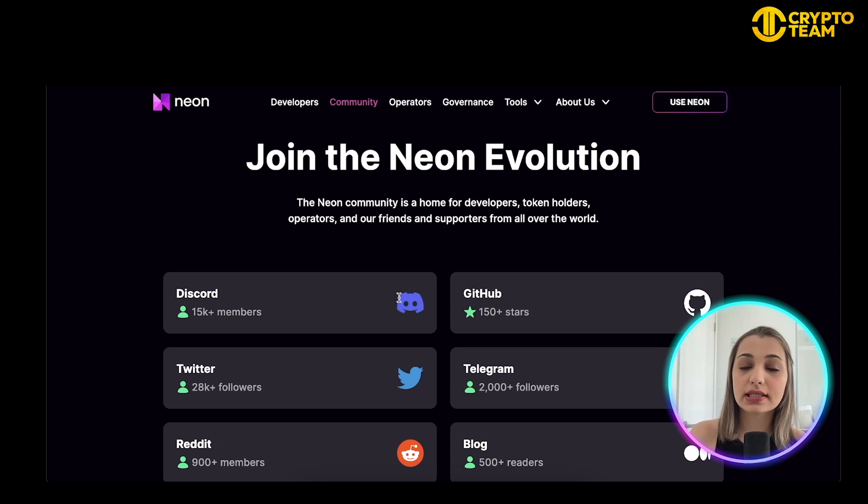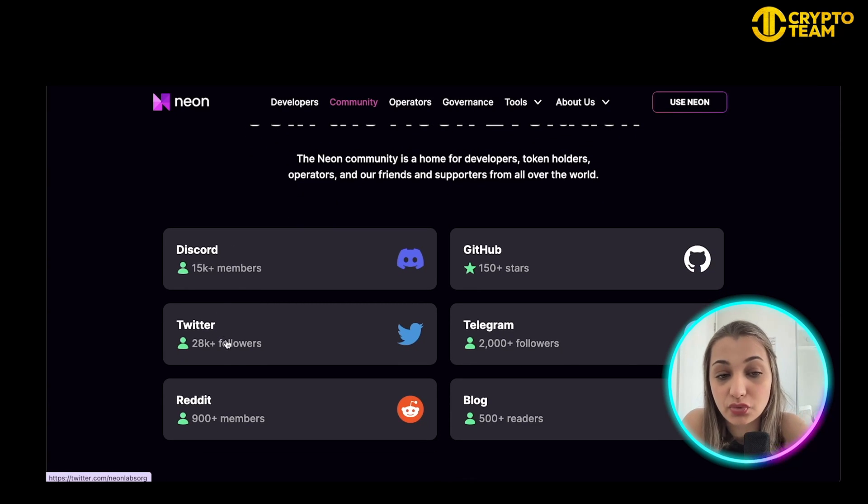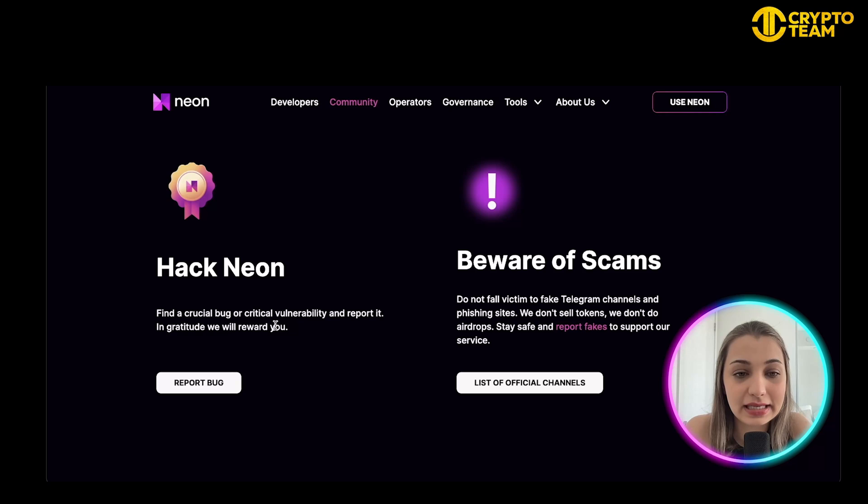They also have a really cool community — a home for developers, token holders, operators, and supporters from around the world. On Discord they have 15,000 members, Twitter has 28,000 members, Reddit has 900 members, the blog has 500+ readers, Telegram has 2,000 members, and GitHub has 150+ stars. Community is very important for a new and upcoming project. You can also get rewarded for finding a bug or vulnerability and reporting it to them.